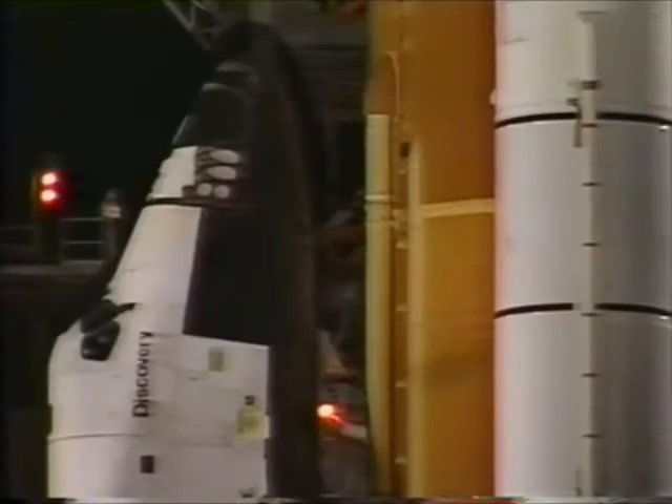Three, two, one, on. T-minus nine minutes and counting. And the ground launch sequencer has been initiated. T-minus eight minutes, 30 seconds and counting.